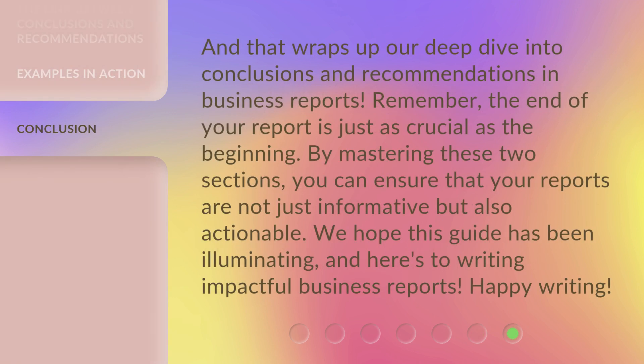And that wraps up our deep dive into conclusions and recommendations in business reports. Remember, the end of your report is just as crucial as the beginning. By mastering these two sections, you can ensure that your reports are not just informative but also actionable. We hope this guide has been illuminating, and here's to writing impactful business reports. Happy writing!